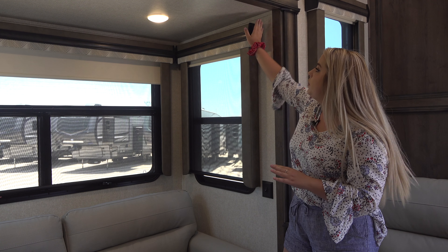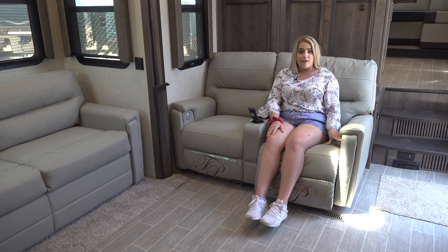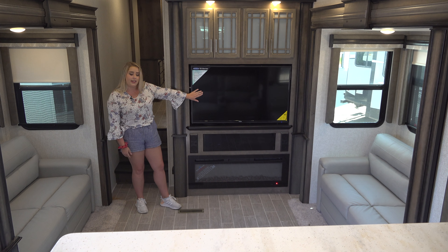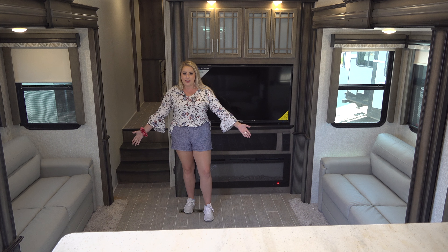The window treatment includes hardwood valances and lambrequins as well as pull-down shades. The theater seating recliners are powered. The big-screen TV will keep you entertained and the fireplace will keep you warm. Plus you'll have room for everyone with two hide-a-beds in the living space.